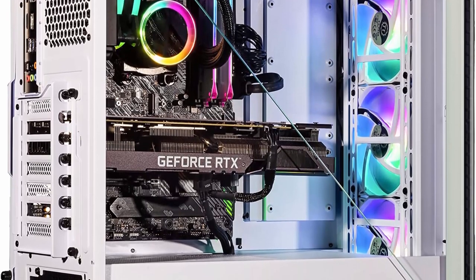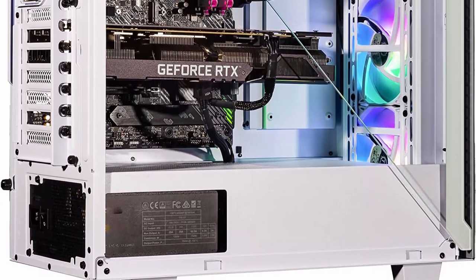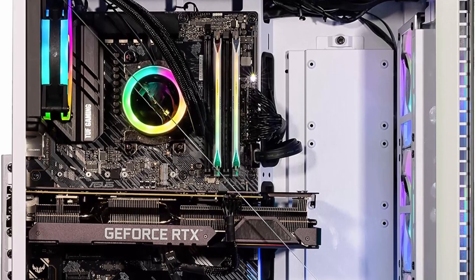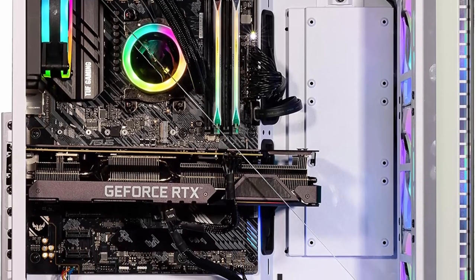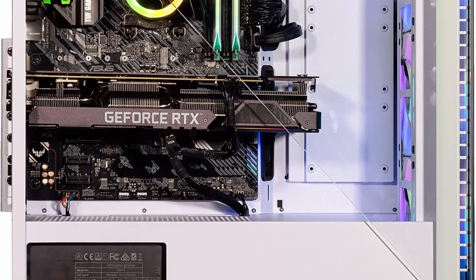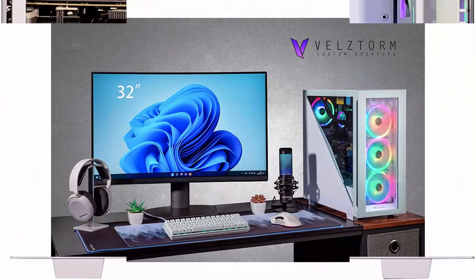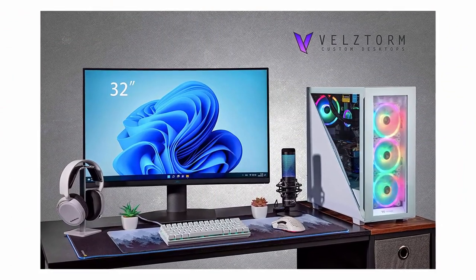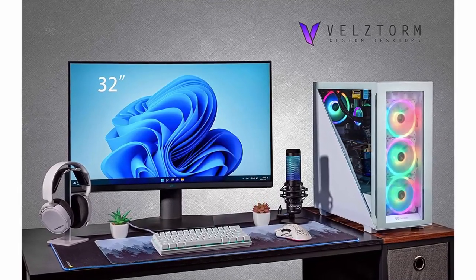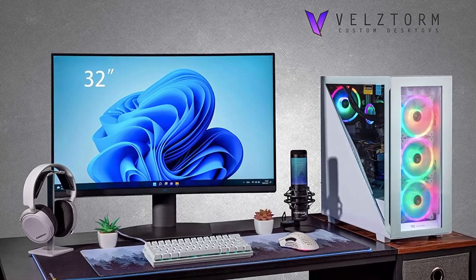Designed to cater to the most demanding gamers, the Vellstorm Gladio CTO sets new standards for immersive gaming experiences. At the heart of the Vellstorm Gladio CTO is the AMD Ryzen 9 5900X 12-core processor, renowned for its raw processing power and impressive multi-tasking capabilities. With its 12 cores and 24 threads, the Ryzen 9 5900X handles even the most demanding games and resource-intensive tasks with ease, delivering lightning-fast load times.